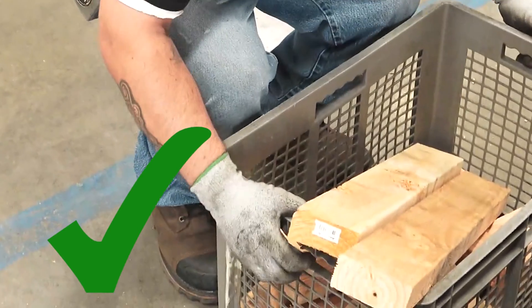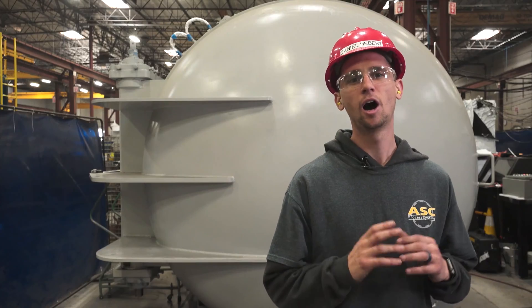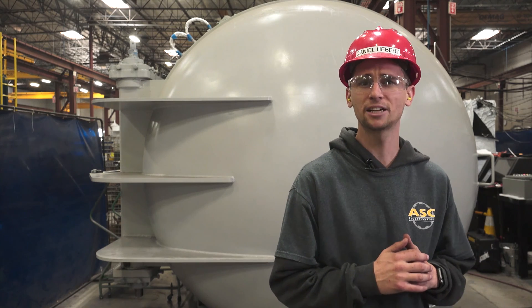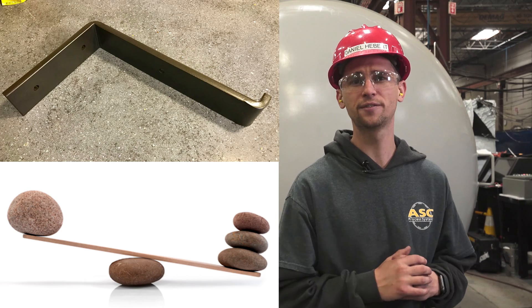Just remember to keep your feet shoulder-distance apart and the weight close to your body. Finally, avoid lifting anything over 50 pounds. Even objects that are under 50 pounds can be hazardous if they are awkwardly shaped, out of balance, or otherwise difficult to move around.